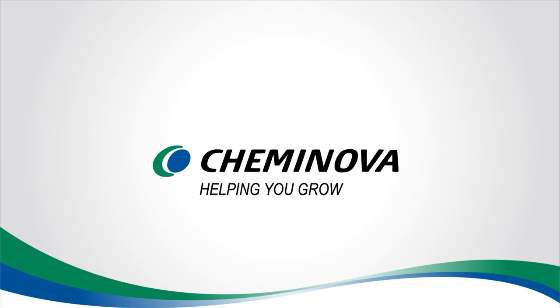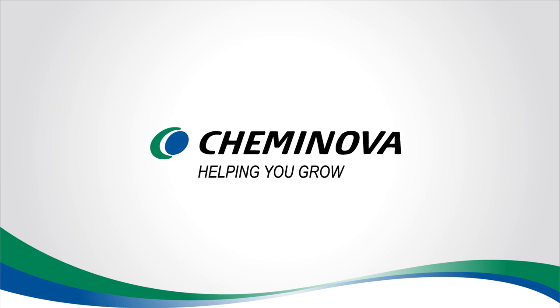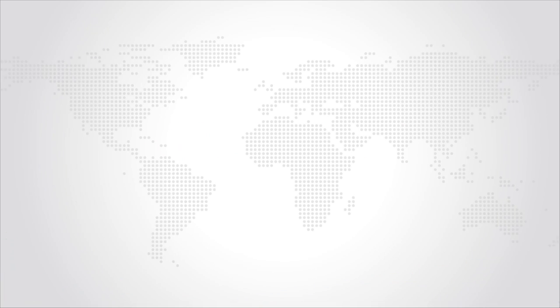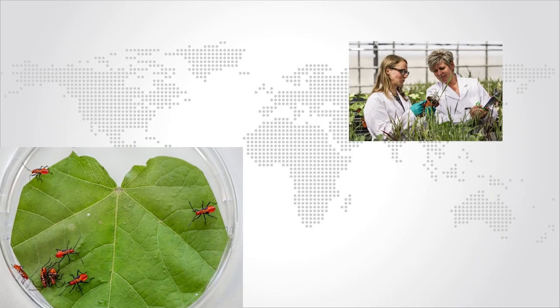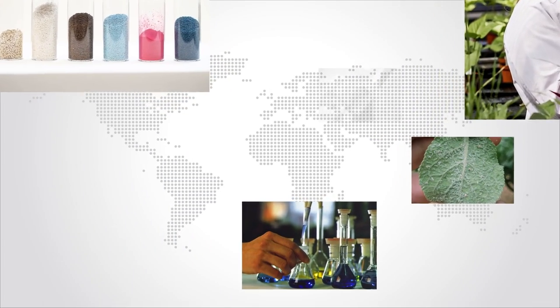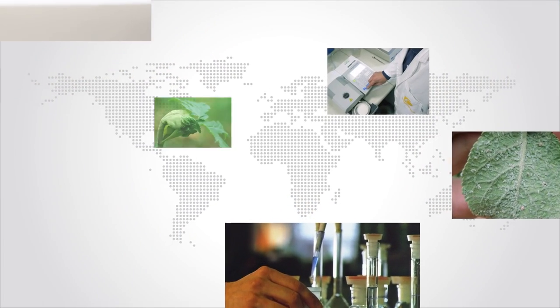As a member of the agricultural industry, you've heard of Keminova. But just who is Keminova, and what do they do? Keminova is a global company in the production, development and sale of high-quality, cost-effective products to protect crops from weeds, disease and insect pests.